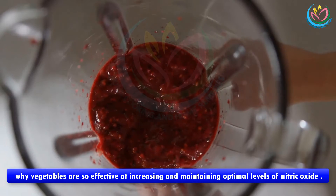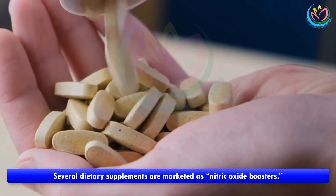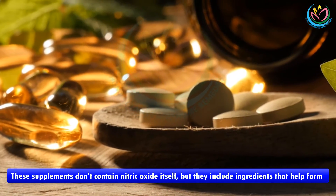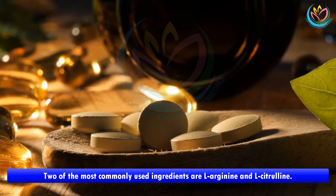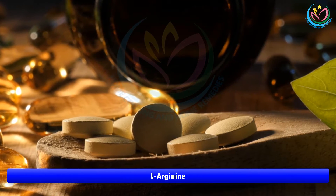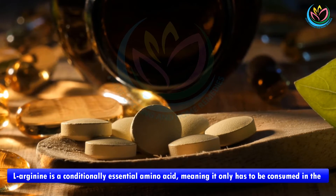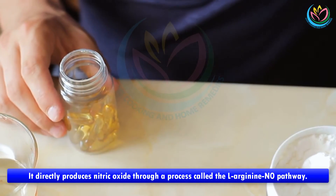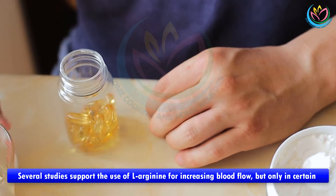Number three: use nitric oxide boosting supplements. Several dietary supplements are marketed as nitric oxide boosters. These supplements don't contain nitric oxide itself, but they include ingredients that help form nitric oxide in your body. Two of the most commonly used ingredients are L-arginine and L-citrulline. L-arginine is a conditionally essential amino acid, meaning it only has to be consumed in the diet under certain conditions. While healthy adults can make all they need, it directly produces nitric oxide through a process called the L-arginine NO pathway.